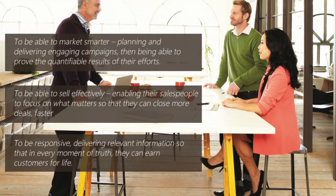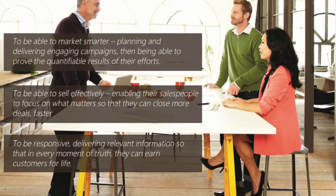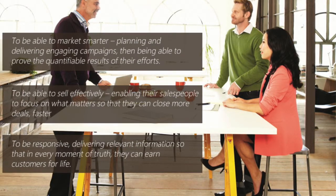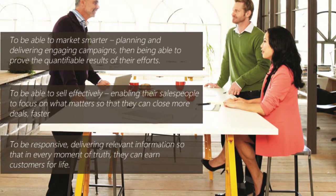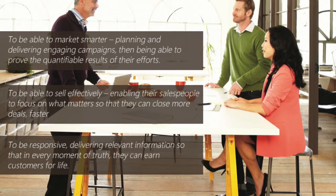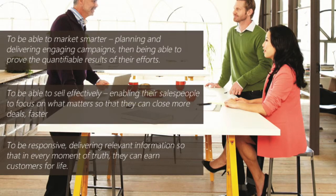With Microsoft Dynamics, the vision is to help customers deliver the kinds of amazing customer experiences that will help their business thrive. To do this, there are three things organisations need to be able to do. One, they need to be able to market smarter — planning and delivering engaging campaigns, then being able to prove the quantifiable results of their efforts.